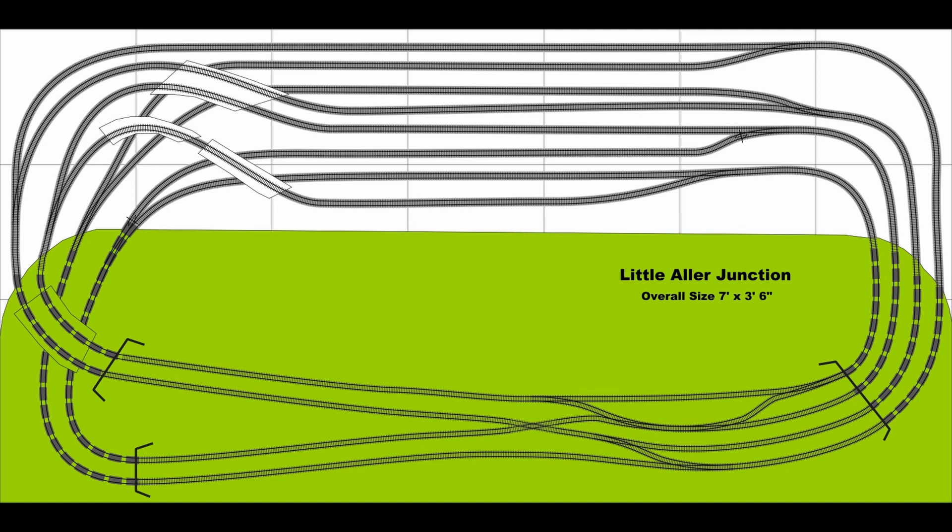There are eight routes through the junction, so there are eight storage roads, one for each route. All the storage roads feed into the four-track main line on the right-hand end of the layout.